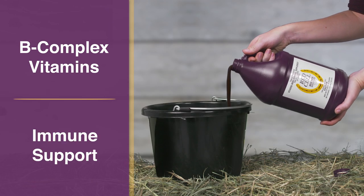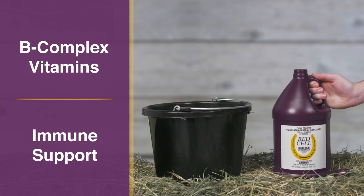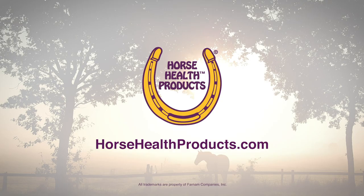It contains a combination of important vitamins and minerals like B-complex vitamins for immune support, plus 300 mg of iron per ounce to help maintain normal blood cell health, which is essential for the transportation of oxygen and maintaining energy. Learn more at HorseHealthProducts.com.